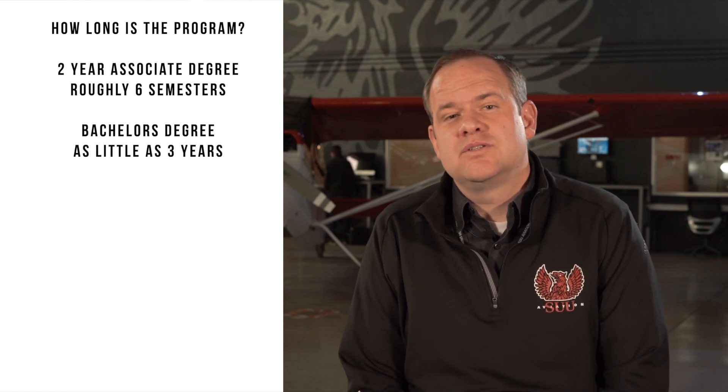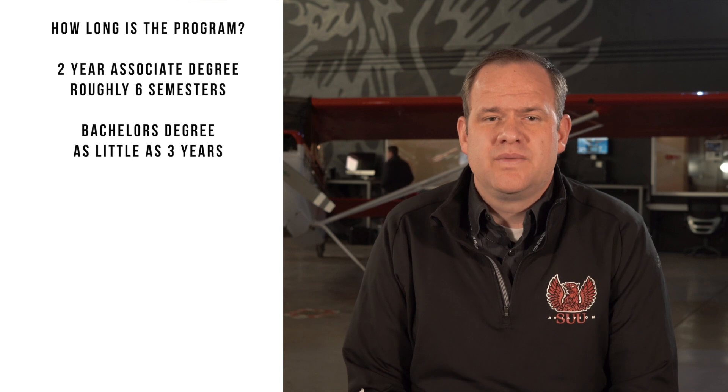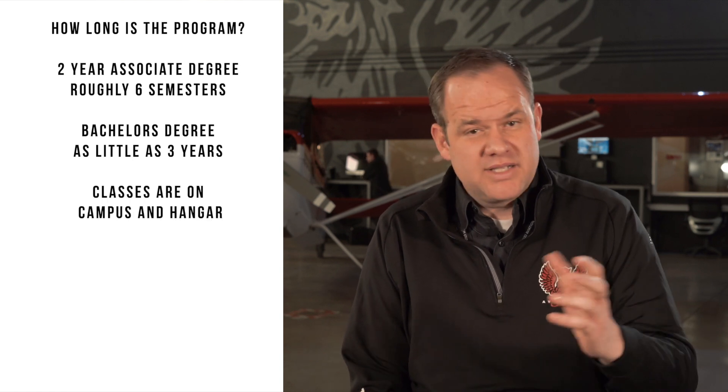Now let's talk about how long the SUU fixed-wing program will be. We have a two-year associate degree program which is roughly six semesters, and you can then transition to earn your bachelor's degree with as little as three years. You'll attend classes on campus as well as here at the airport.